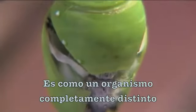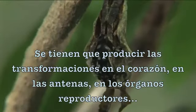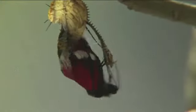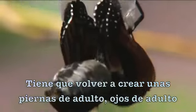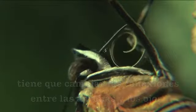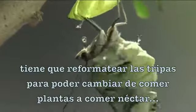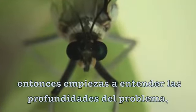It's like a different organism. Transitions have to take place in the heart, in the antennae, in the reproductive organs. You have to recreate adult legs, adult antennae, adult eyes. You have to change the shape of the brain and the connections between the antennae and the eyes. You have to reformat the gut so that it switches from eating plant material to eating nectar. You begin to see the depths of the problem.